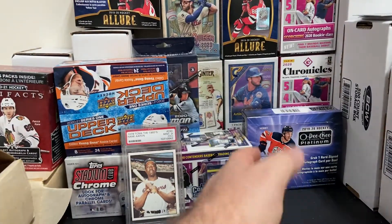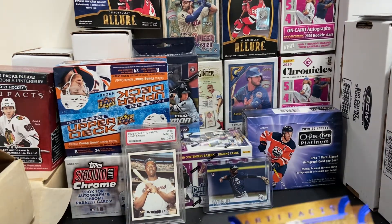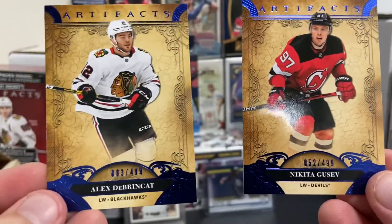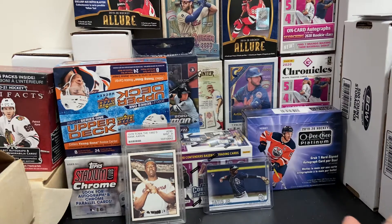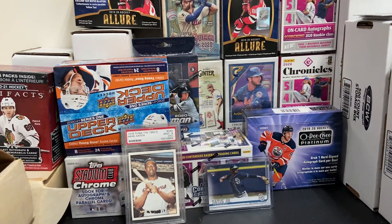That was a pretty bland pack, guys. I'm kind of disappointed. I thought you'd get a little bit more out of your Blasters. I guess they're only putting the good stuff in the Hobby now, at least for Artifacts. Our only two good cards were the numbered Blue Sapphires. So I hope you enjoyed the video. Maybe I'll have to move on to something else other than Artifacts as far as hockey goes. I think some new stuff may be coming out soon. If you enjoyed the video, give it a like and subscribe — it really helps me out. I hope to bring you guys more good content. Remember to smash that like button, and as always guys, keep on collecting.